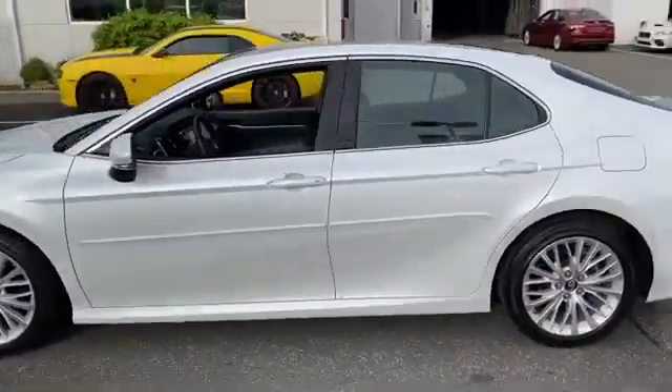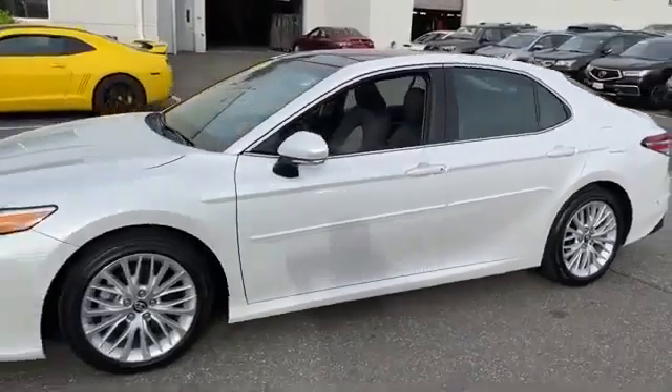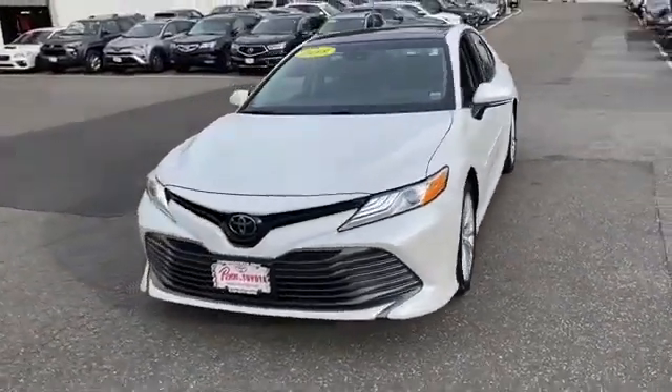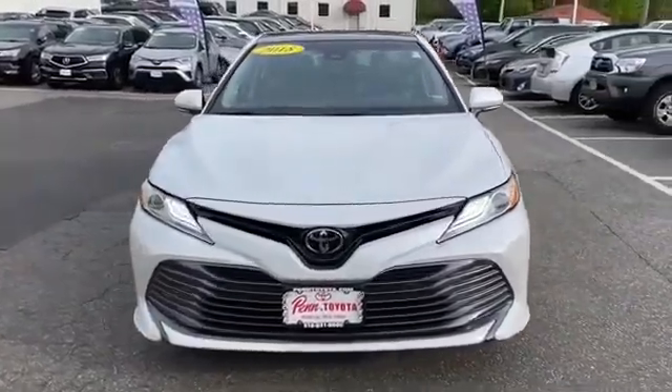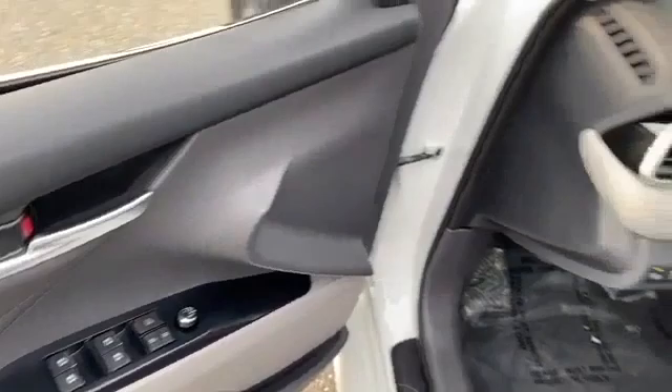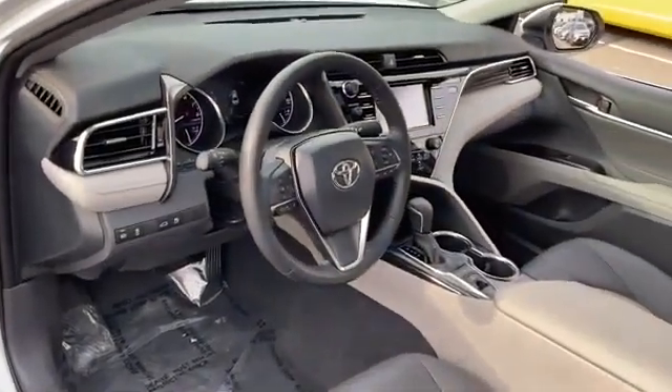Lane departure warning, multi-zone air conditioning, blind spot monitor, parking aid sensor, heated side view mirrors, leather seats, wood grain trim, backup camera, passenger seat adjustable lumbar support, power driver seat, power passenger seat, pass-through rear seat, Bluetooth.